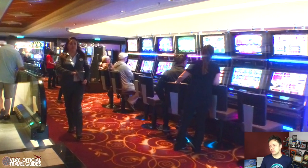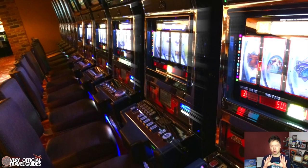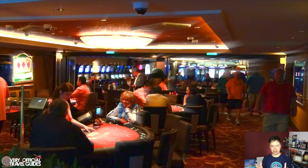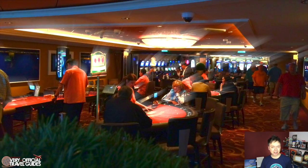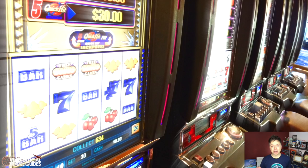We continue through to the Epic's ginormous casino, which takes up like the whole middle area of the ship. If you're a fan of casinos and gambling, I highly recommend the Epic or the Breakaway class on NCL because their casinos are amazing. We spent a lot of time in there and a little bit of money.